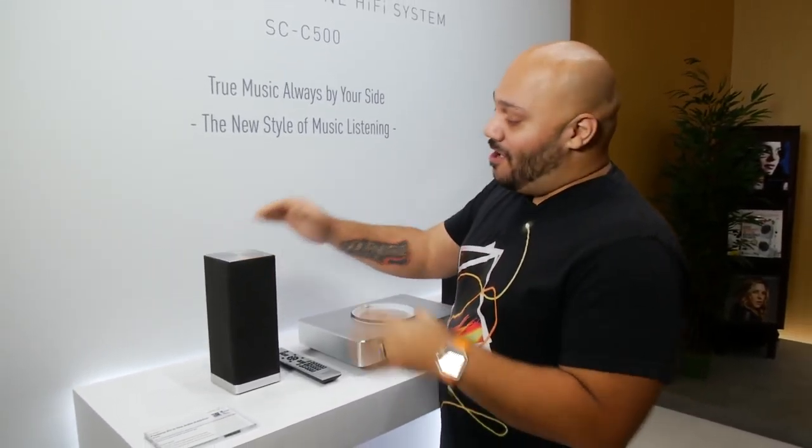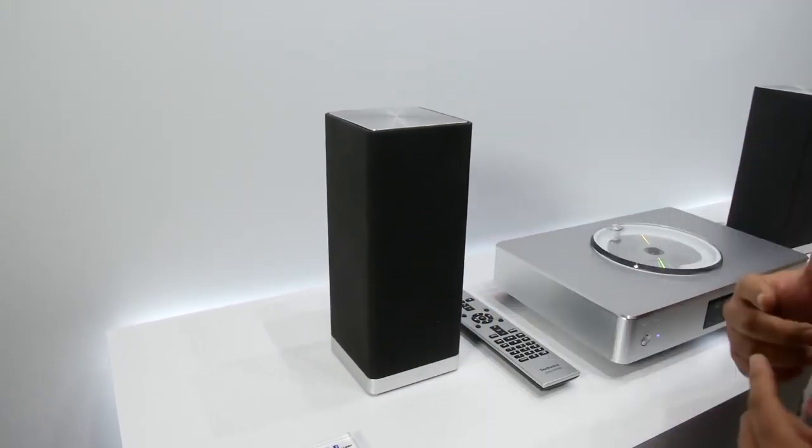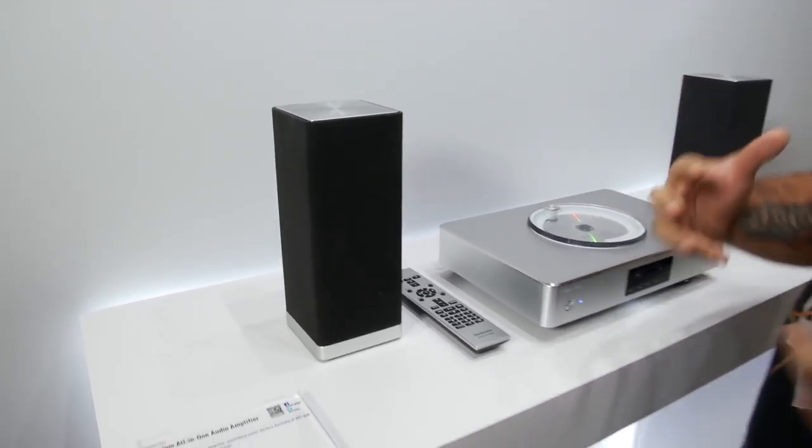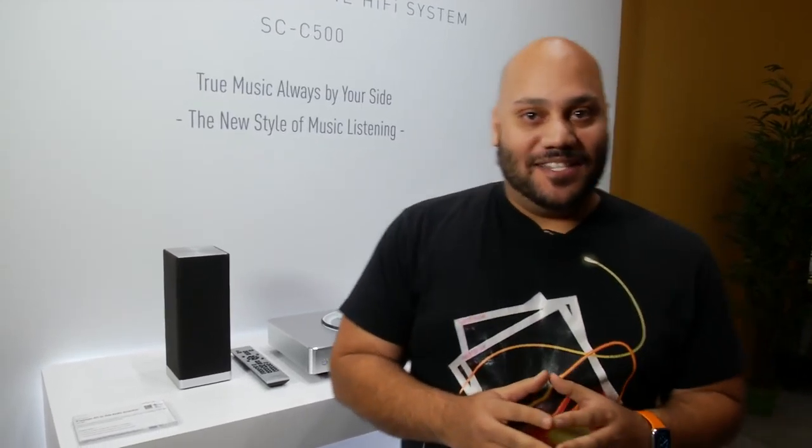And these speakers, by the way, are special as well. They have drivers on each of these three sides, so you get a 270-degree field of sound. Rich, awesome sound. That is the Otava Premium All-in-One Hi-Fi System.